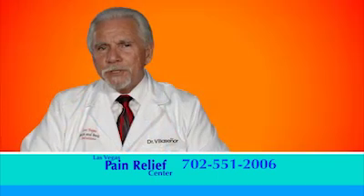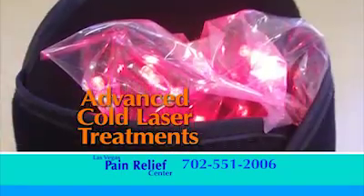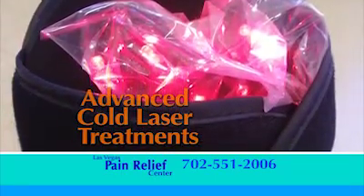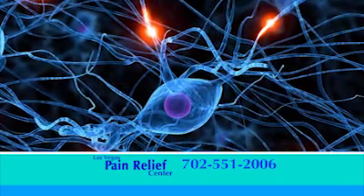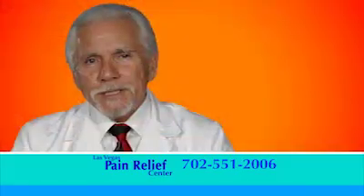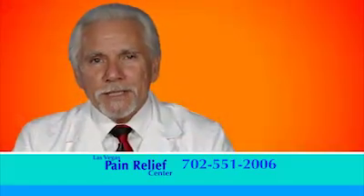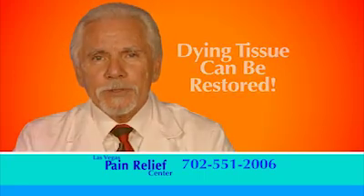What makes this procedure unique is that we do not use drugs, needles, or surgery. By using our cold laser sensory integrator, we can increase the circulation in your hands and feet. This process increases the blood flow and stimulates the development of new nerve fibers, bringing newfound sensation. By increasing the circulation in your hands and feet, the dying tissue can be re-stimulated, restoring your natural color.